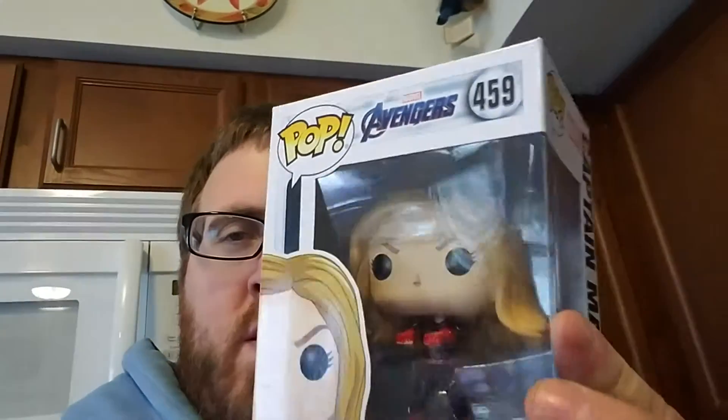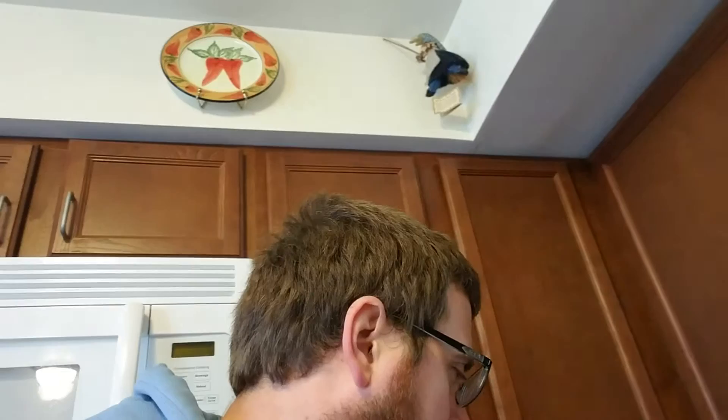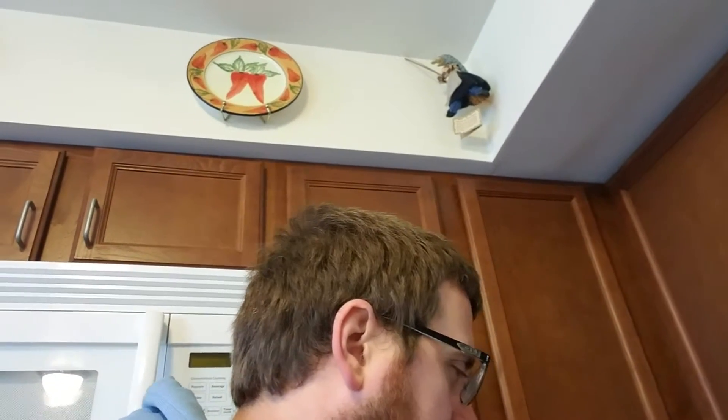Hello, how is everybody doing today? Good to see you again. Time to move on to the next video. Just showed you some Pops, specifically this one — great addition to the collection. I'm looking at another Pop, it's fine.